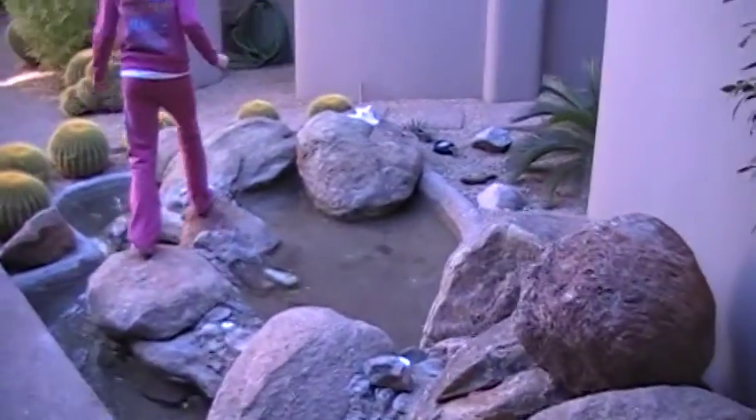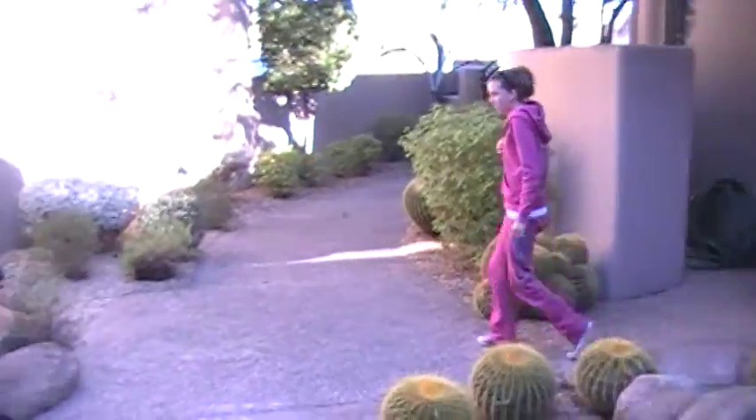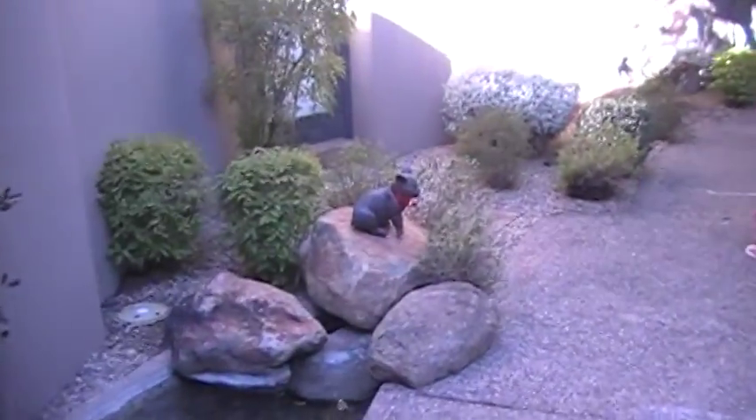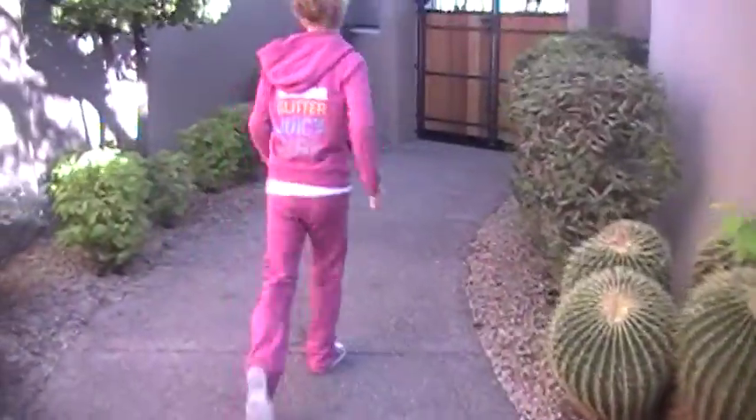This is outside Grandpa's house. Here is the pond and some funny-looking cactuses. Here's our little pig friend with a bow on his neck. And more cactuses.